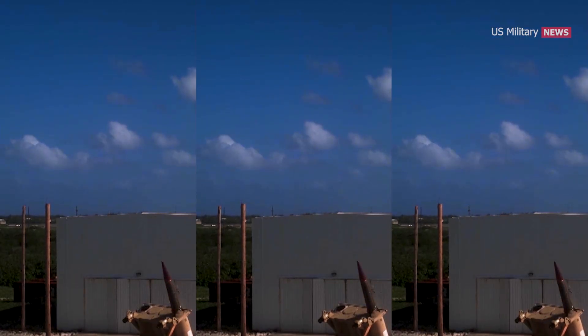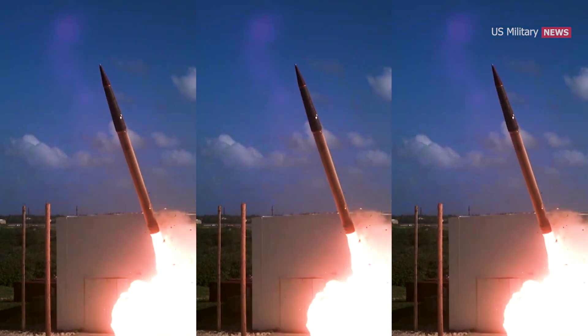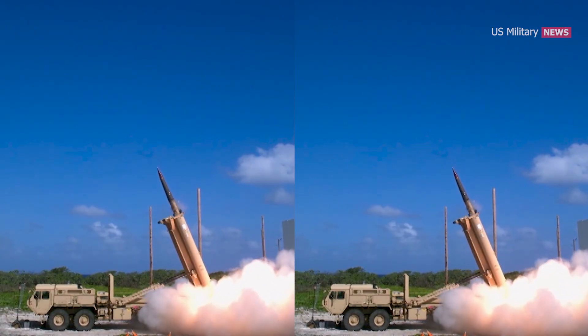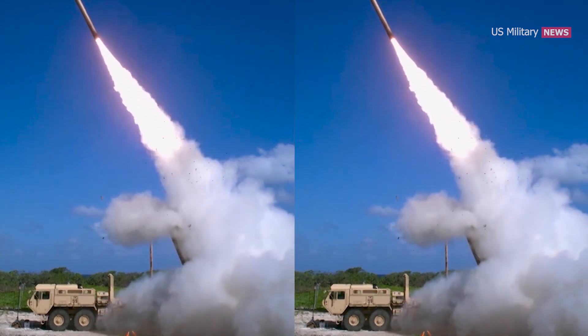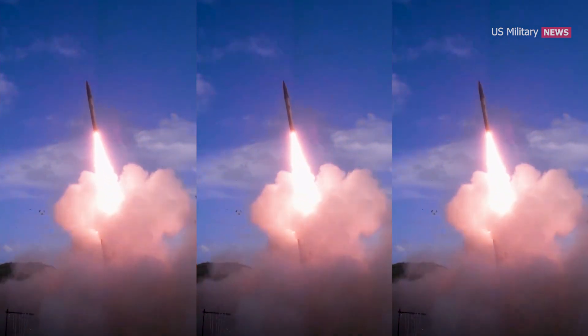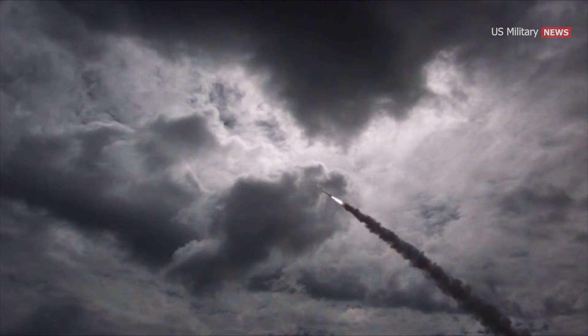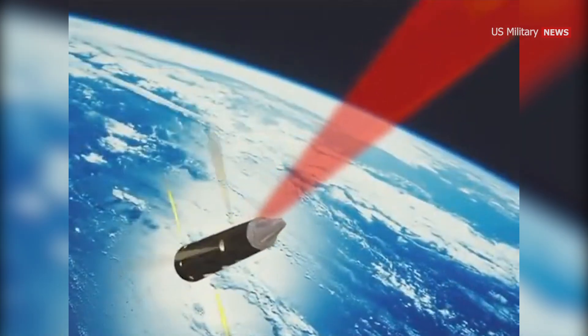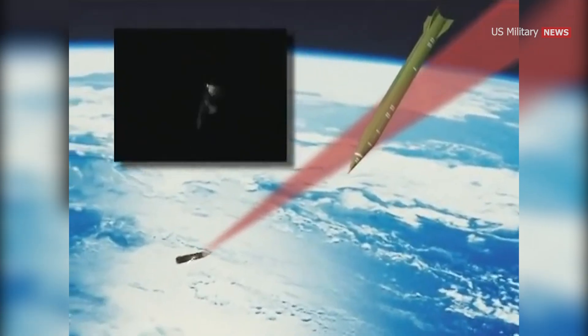The THAAD interceptor is 6.2 meters long, 0.4 meters in diameter, and weighs 662 kilograms at launch. It consists of a single-stage solid propellant booster and a liquid-fueled kinetic kill vehicle. The missile's booster is constructed from carbon fiber and uses a hydroxyl-terminated polybutadiene propellant. It employs a thrust vector system for control and a deployable rear flare for stability. The kill vehicle is constructed from composites and uses a gimballed infrared seeker to track targets in the terminal phase, before separating and using hydrazine-powered divert thrusters to maneuver in its final trajectory.